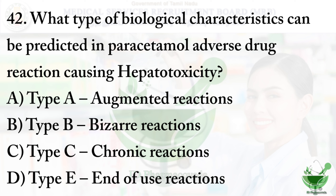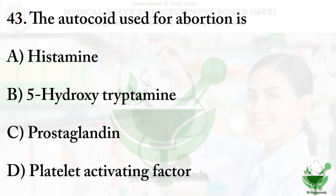Question number 42: What type of biological characteristics can be predicted in paracetamol adverse drug reaction causing hepatotoxicity? Option A - type A augmented reactions; option B - type B bizarre reactions; option C - chronic reactions; option D - type E end of use reactions. The right option is option C - type C chronic reactions. When taking paracetamol for a longer period of time, it can produce hepatotoxicity.